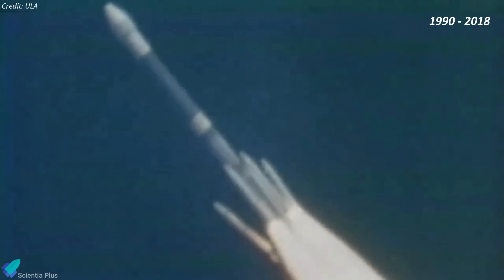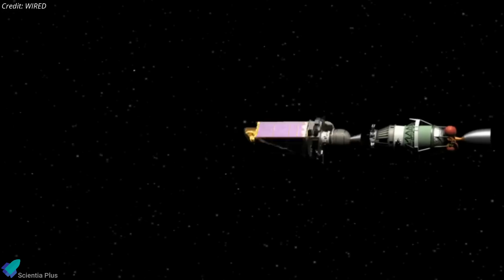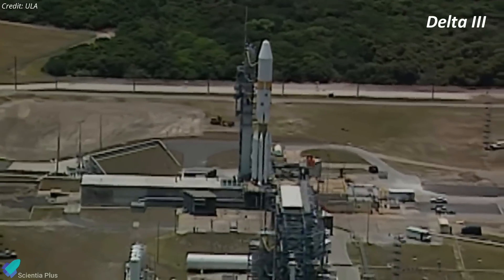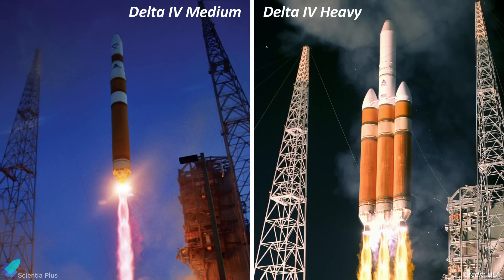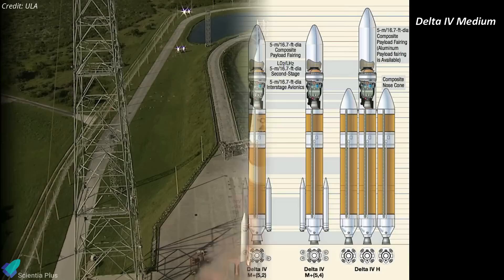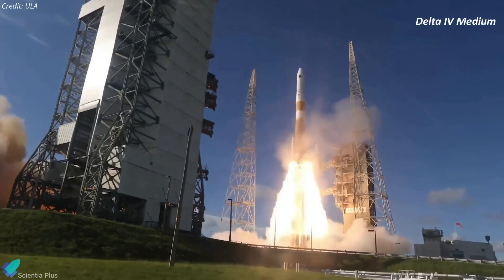Delta II achieved numerous milestones from 1990 to 2018, launching 150 missions including several Mars missions as well as the Kepler and Spitzer Space Telescopes. The Delta III rocket, although short-lived, served as a stepping stone to the development of the Delta IV family. The Delta IV family comprises two main variants: the Delta IV Medium, distinguished by the number of solid rocket boosters and payload fairing size, and launched 29 times between 2002 and 2019 — all successful.